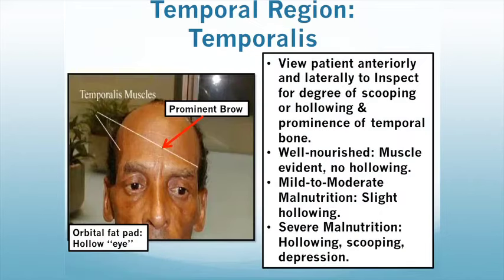Here is a view of the temporal region focusing on the temporalis. You want to view your patient anteriorly and you can also view them laterally. You need to inspect for the degree of scooping or hollowing and prominence of the temporal bone. In well-nourished individuals, the muscle will be evident with no hollowing. With mild to moderate malnutrition, you will have a slight hollowing compared to an individual with severe malnutrition, where you will have a loss of the fat pad, severe hollowing, scooping, and depression, as well as a prominent brow.